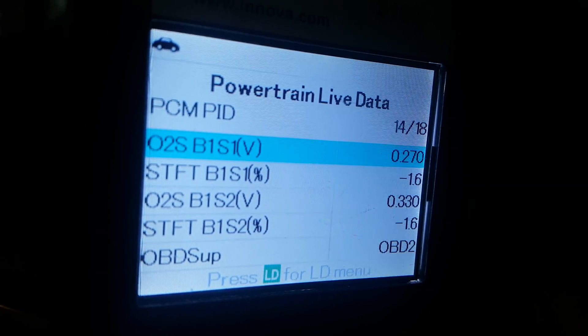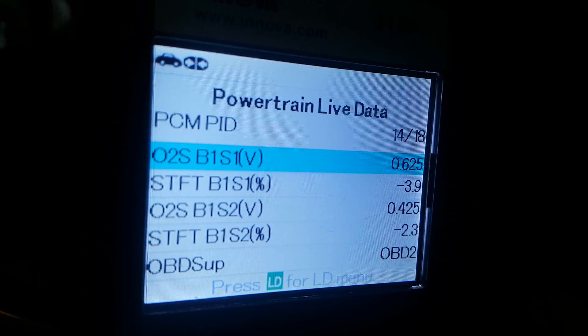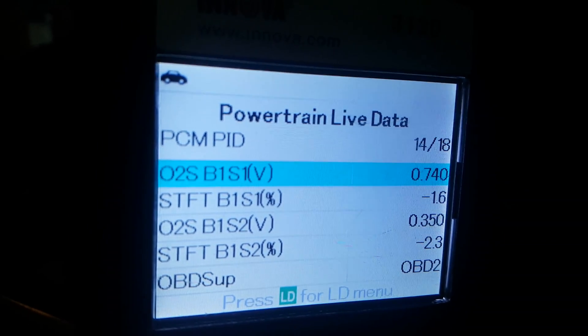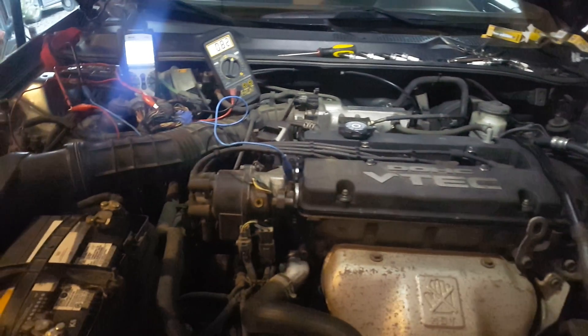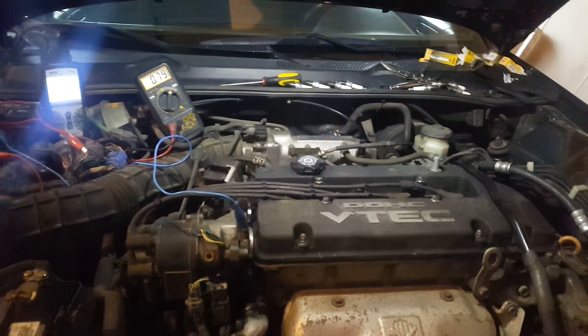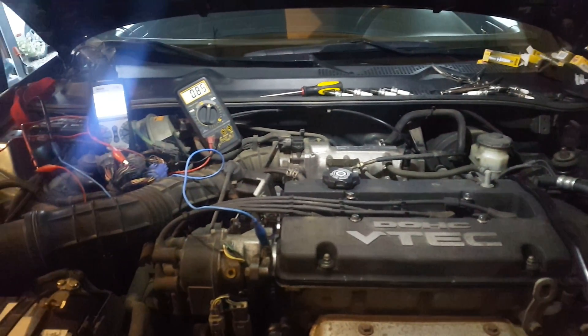Low — 10 percent. Those are the right numbers I'm looking for. I'm going to go for a test drive. This should be running at the 14.7 air-fuel ratio now, instead of running rich.